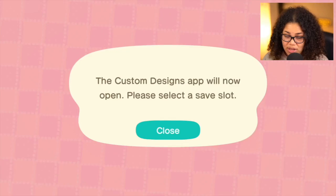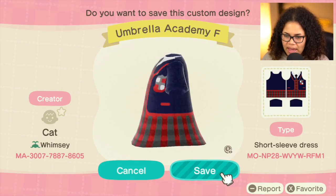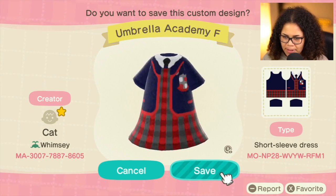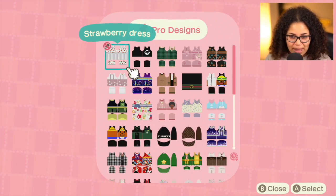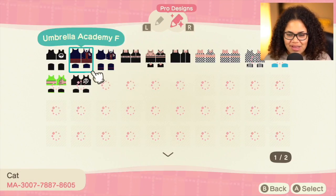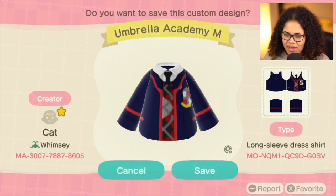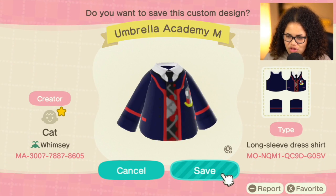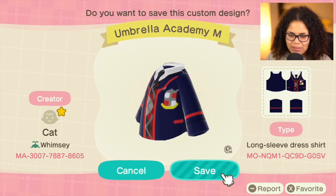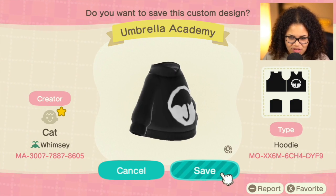There's a general sweater which I really like — I'm going to save this one. Then there's the Umbrella Academy on a dress form — oh my god, favorite! If you haven't been watching the Umbrella Academy, it's definitely my favorite show right now, I'm kind of obsessed with it. And then they have it in shirt form — you could wear shorts with it and look like Number Five. This is Cat from Whimsy, and this is their creator code if you want to check out their designs.